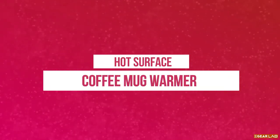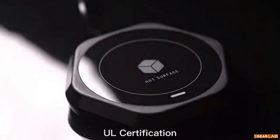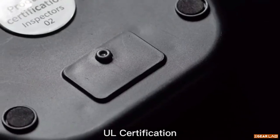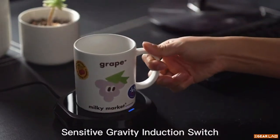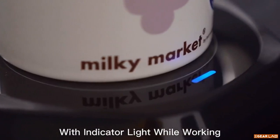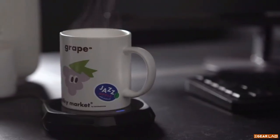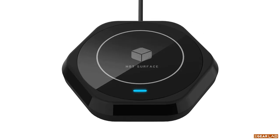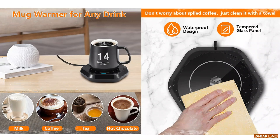A coffee warmer, mug warmer for desk, candle warmer, and coffee cup warmer with auto shut-off is a device that keeps your coffee or tea warm while you work at your desk. It is designed to sit under your mug or cup and uses heat to keep your drink warm. Some models have an automatic shut-off feature that turns off the heat after a certain period of time, ensuring that your drink doesn't get too hot or burn. This is a convenient and practical device for anyone who wants to enjoy their hot drink while working or relaxing at their desk.